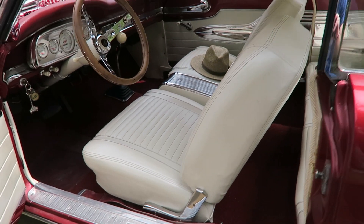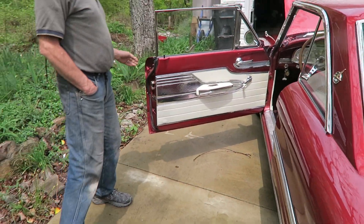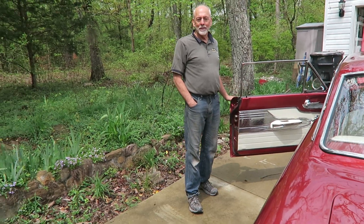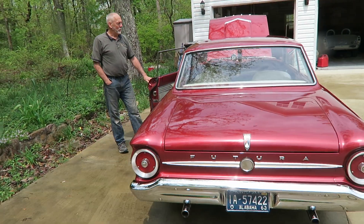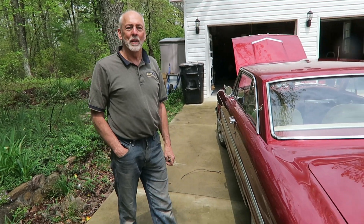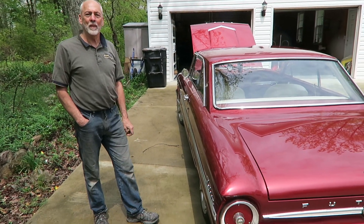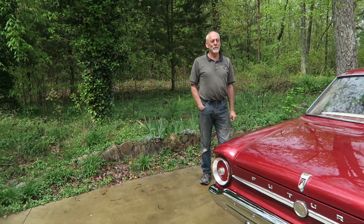I'm curious — you're not selling this, but if you were, how much do you think people would pay? Based on what I've seen, anywhere from $15,000 to $25,000. If you're really looking for one, you'd pay that much, because the Falcons on the road — this is like the nicest one I've ever seen.